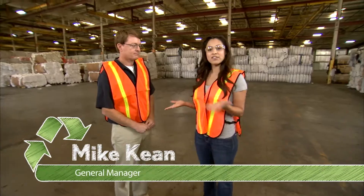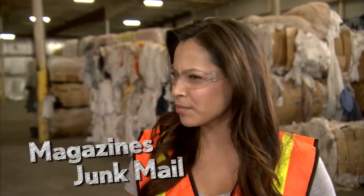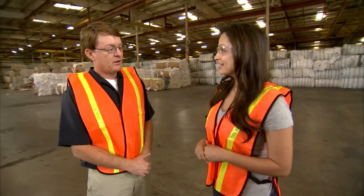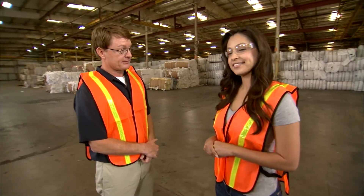This is the general manager of United Fiber, Mike. So what comes in as used magazines and junk mail comes out as insulation for new construction? That's exactly right. Once all the paper comes over from the recycling facility, it enters the manufacturing process.